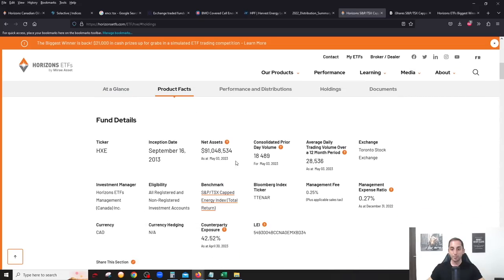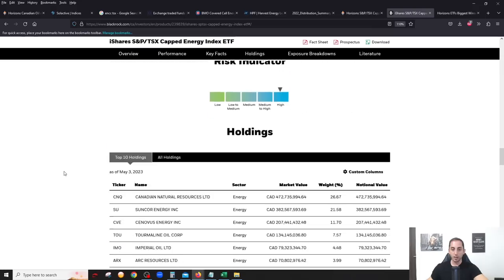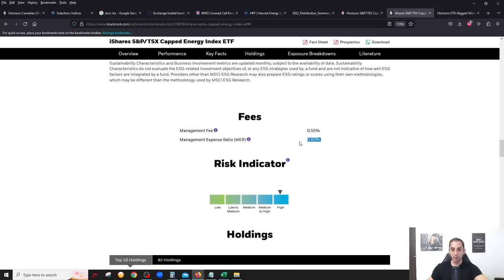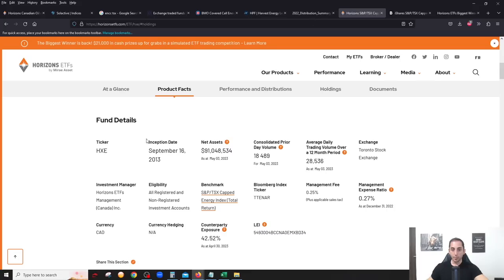HXE tracks the TSX Capped Energy Index, and its main competitor tracking the same index is iShares' XEG. The holdings are exactly the same breakdown of stocks. The main difference is the fee: XEG has an MER of 0.60 percent, while HXE has an MER of only 0.27 percent — significantly lower.